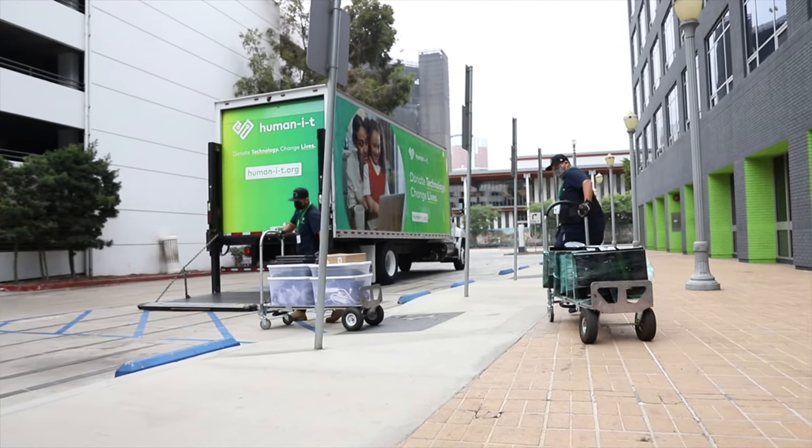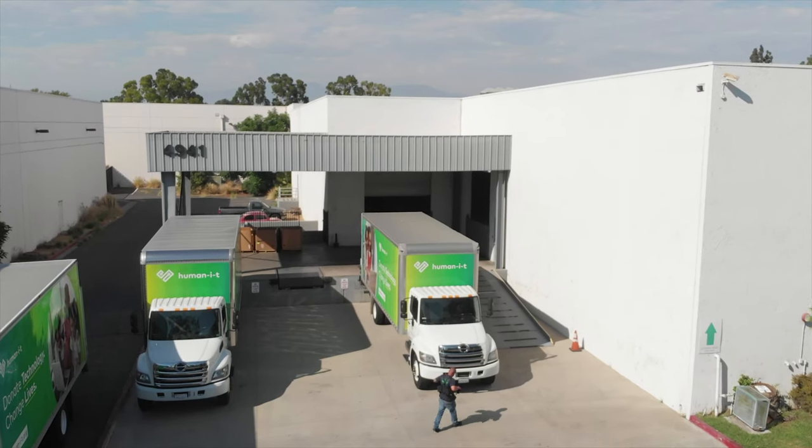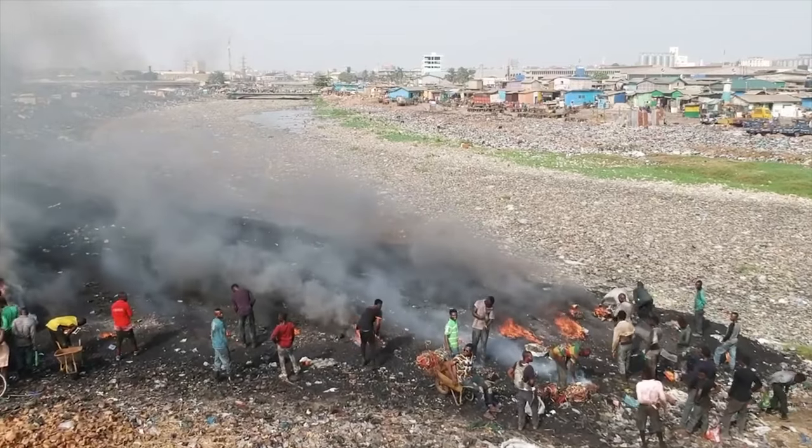And the best part, companies don't have to lift a finger to give their technology a second life. We'll come to you. Our logistic team travels to worksites around the country to collect donated technology that would otherwise go to landfills.